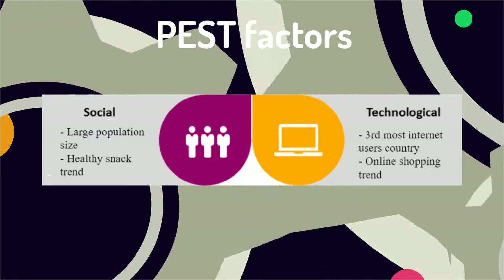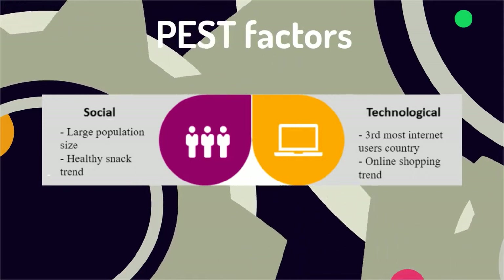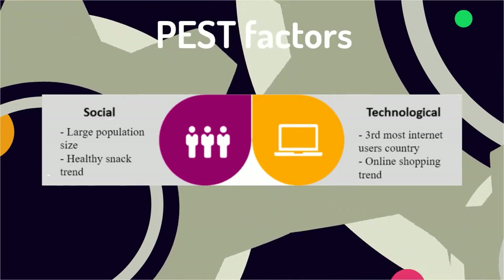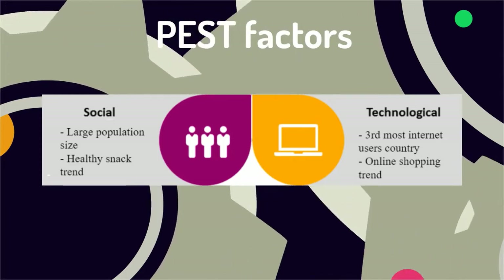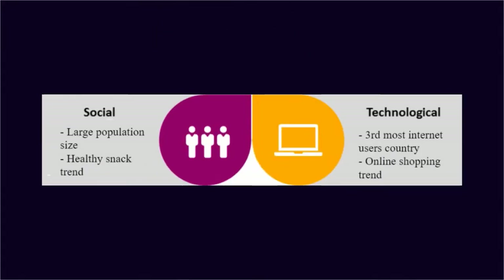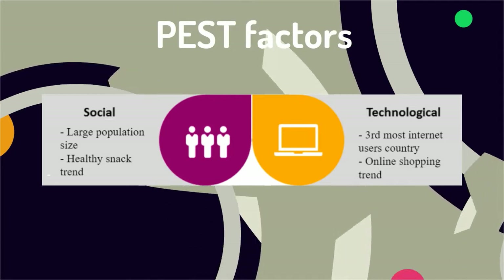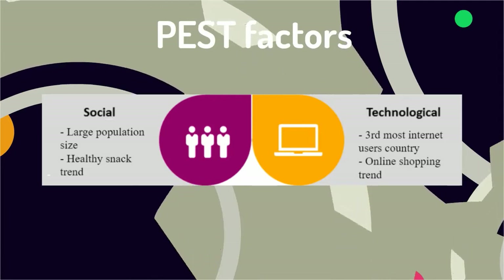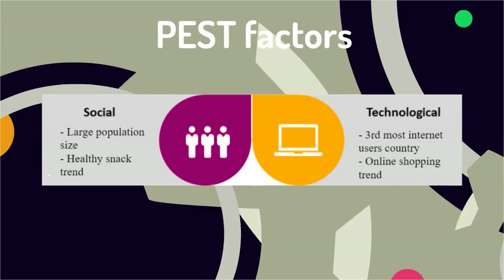The population of the U.S. is around 300 million as of 2016 and has seen an increase in the number of older women with families and high income. This has led to a rising trend of eating more healthy products. In terms of technological factors, the country was ranked third in number of Internet users, and online snack purchases have been steadily rising, with Amazon now the most popular snack provider.